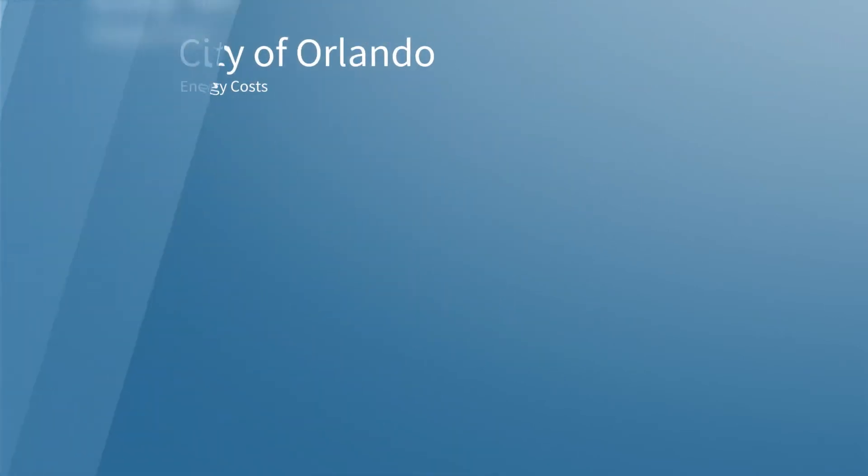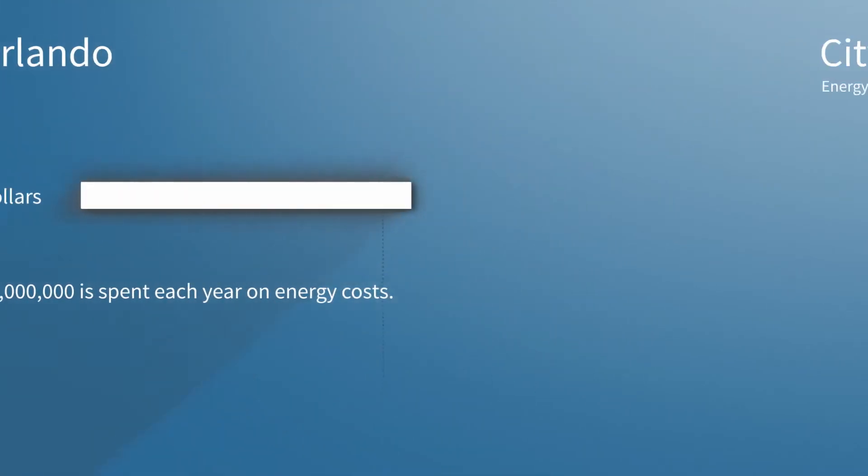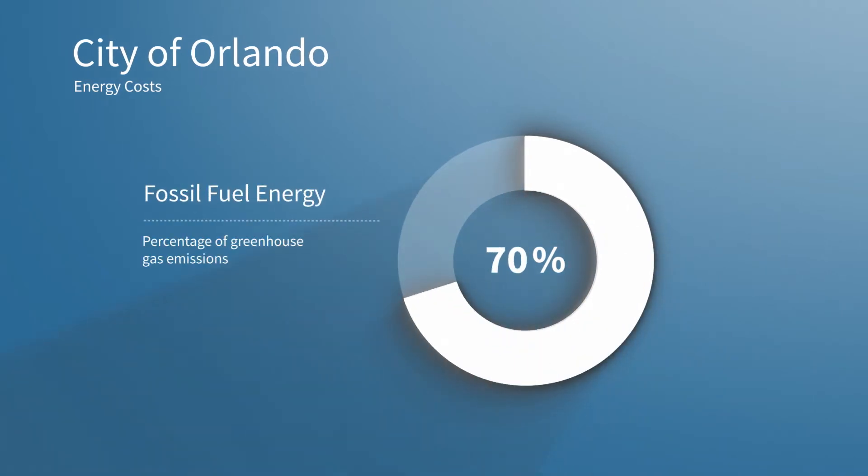The City of Orlando spends more than $14 million on energy costs each year. In addition, more than 70% of Orlando's citywide greenhouse gas emissions comes from buildings using dirty energy.